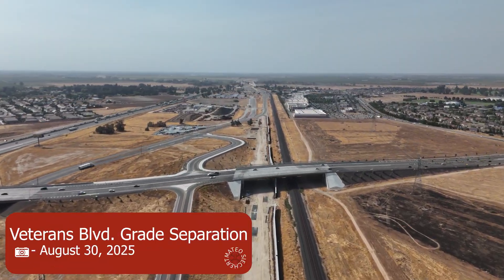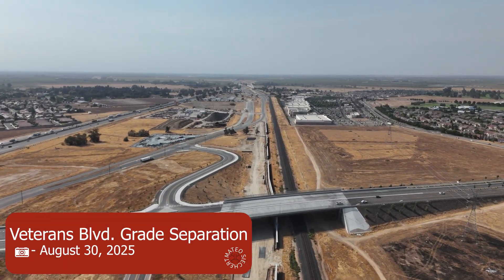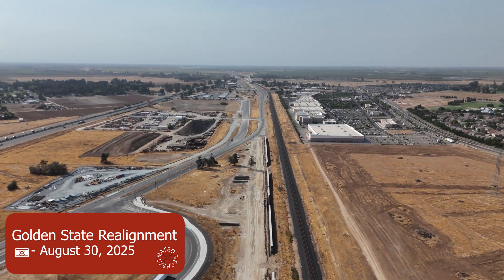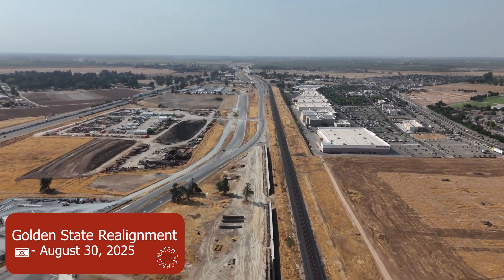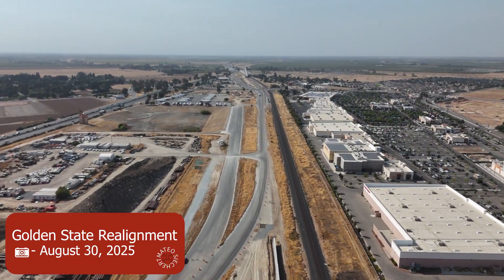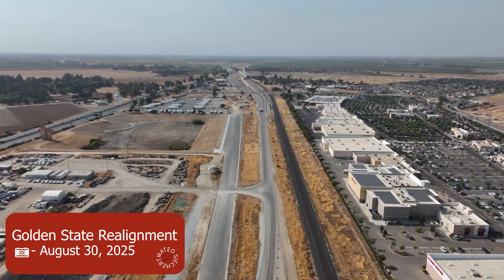Here's Veterans Boulevard, which is a really nice great separation I've filmed many times. In a moment you're going to see that at Herndon Avenue they are building a shoofly and tracks are being laid for it. I don't know when it'll be done for the shoofly and the temporary shift of Herndon, but I will keep an eye on it.